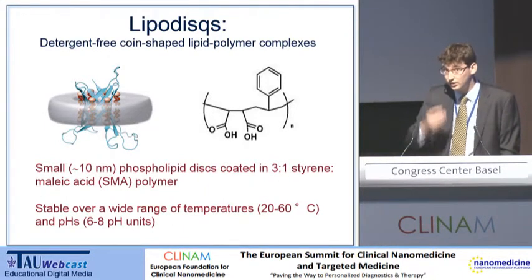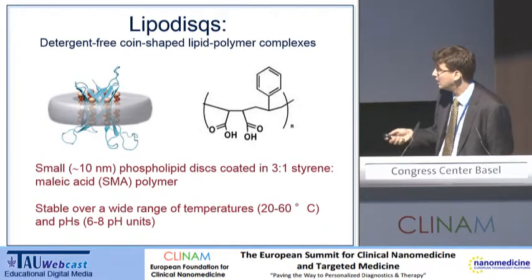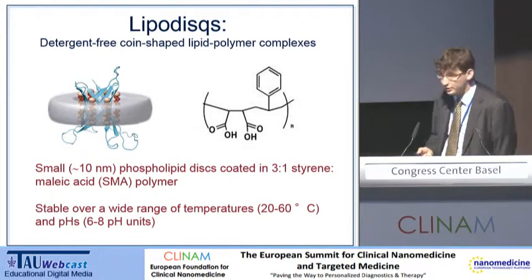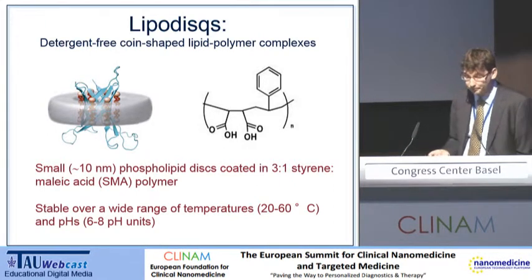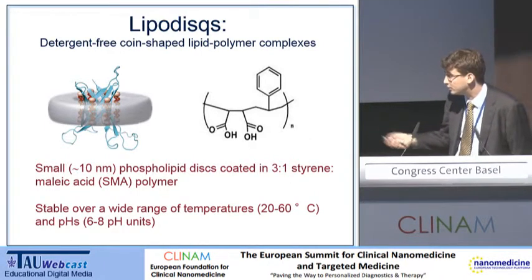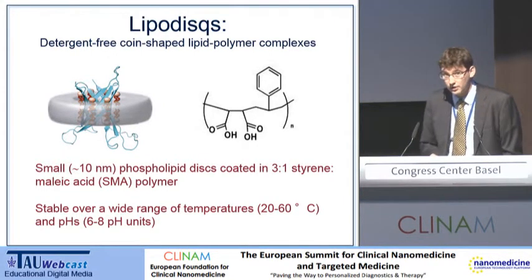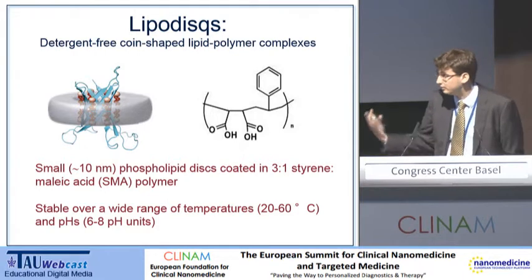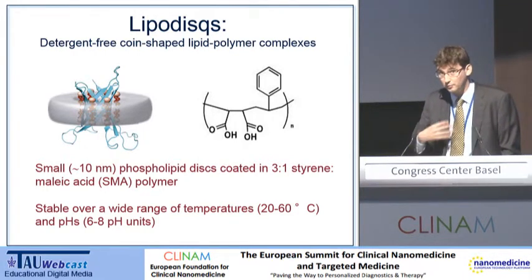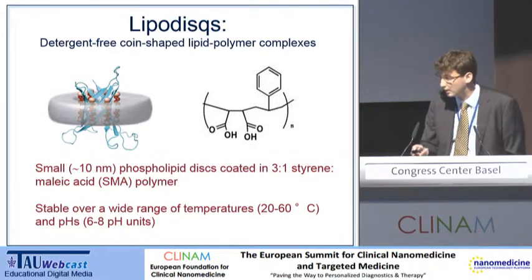It's very stable in solution. When you actually look at a solution of this, it's completely clear — no cloudiness at all. It's stable over a very wide range of temperatures, up to about 60 degrees C, which is fine for physiological range and for storage. It's also stable over a large range of pHs, between 6 and 8. That's quite an important consideration, because if you're producing a nanoparticle which is going to have a drug either encapsulated or inserted into it, it's got to be capable of being stored for long periods of time in a fridge, possibly even at room temperature before it's given to the patient.